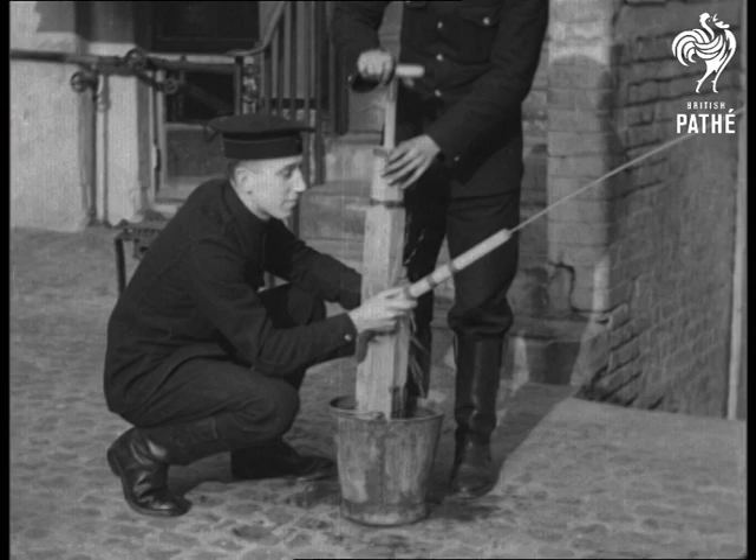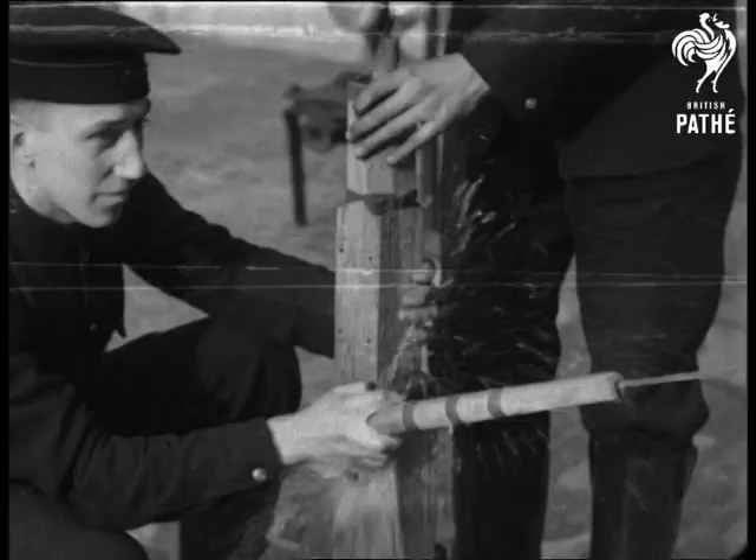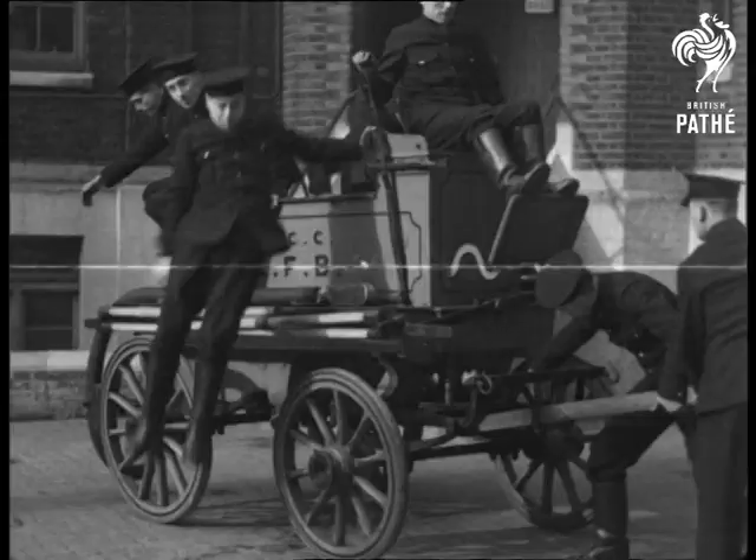Viewing this primitive Japanese hand squirt in the unique museum of the London Fire Brigade, it's difficult to associate such a device with modern firefighting appliances, but it was in fact an 18th century ancestor, though a very feeble one.